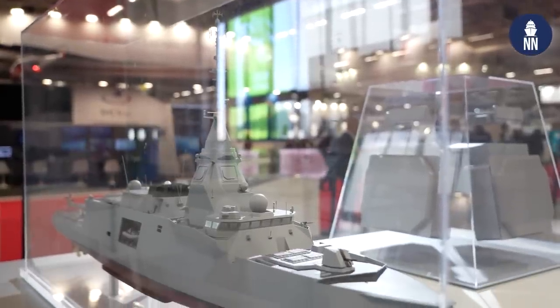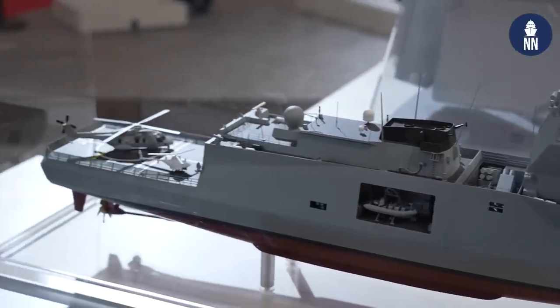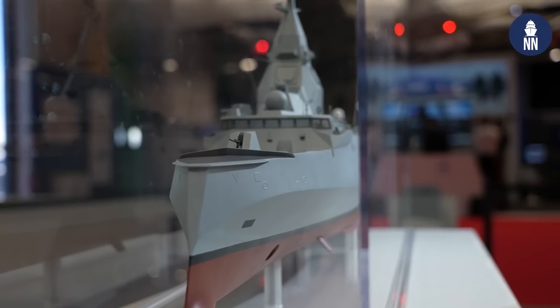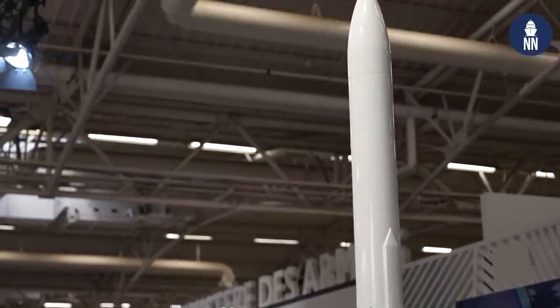The Suffren can also deploy the MDCN — a land attack cruise missile — a quite unique capability, as only the US Navy, Royal Navy, Russian Navy and Chinese Navy can also deploy land attack cruise missiles. The booth also features the FDI — the future frigates for the French Navy. The first-in-class, Admiral Ronarc'h, is set to be launched next month. It has a very unique design with an inverted bow, and is fitted with next generation systems such as the Sea Fire radar by Thales. The FDI will likely be fitted with a future missile of the ASTER family — surface-to-air missiles by MBDA — with the Block 1 NT bringing anti-ballistic missile capability against medium-range ballistic missiles in their terminal phase.